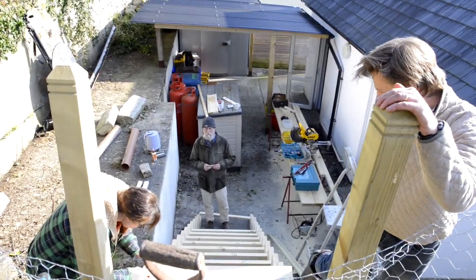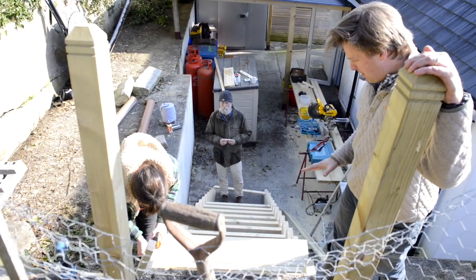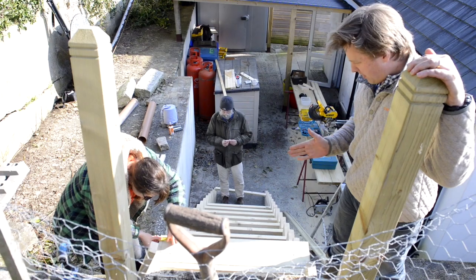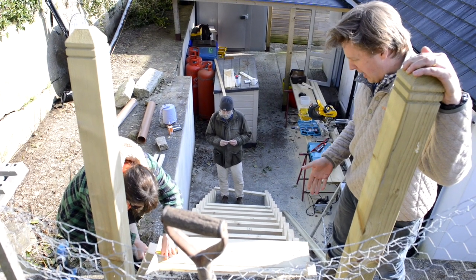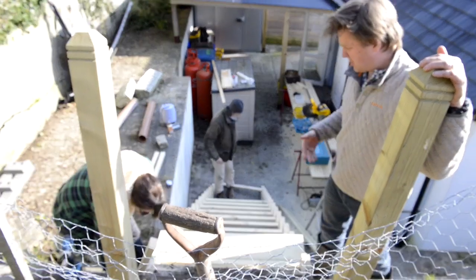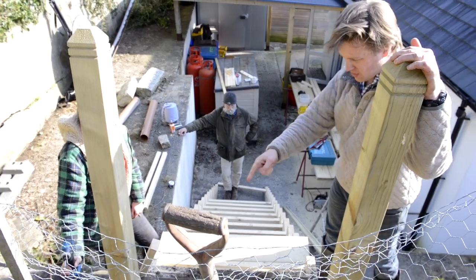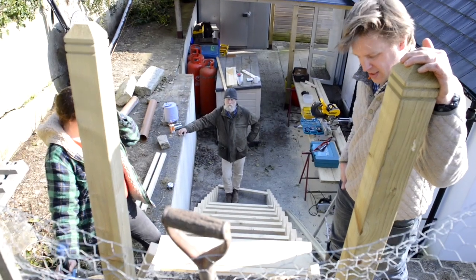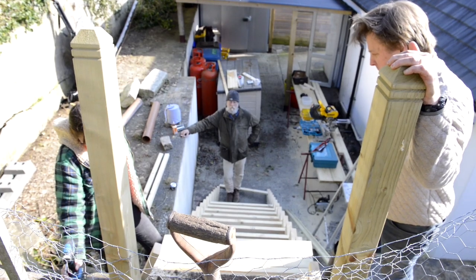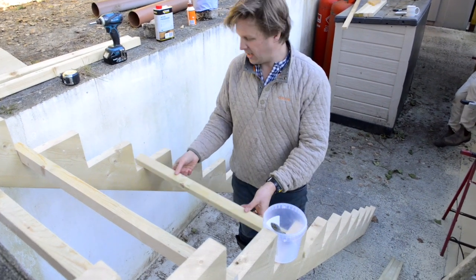Fast forward a few more days and we've got something that resembles a staircase, which is great. The template didn't work out quite as we had anticipated, so we've fabricated and extended the tread a little bit by adding another bit of two-by-four, but that's actually not a problem because it just increases the tread size, which will make it safer and easier to use. I've been digging two holes here which allow us to concrete in the newel posts, and we're nearly there.